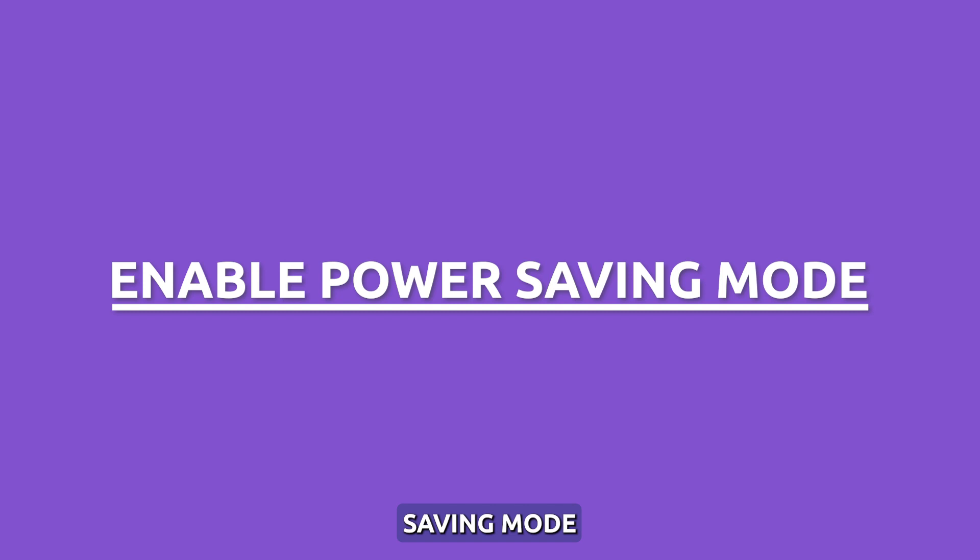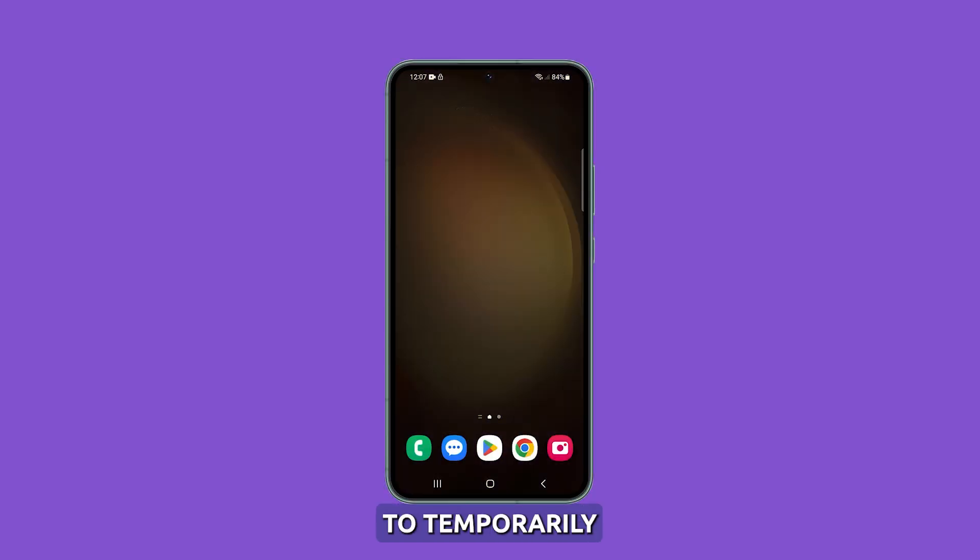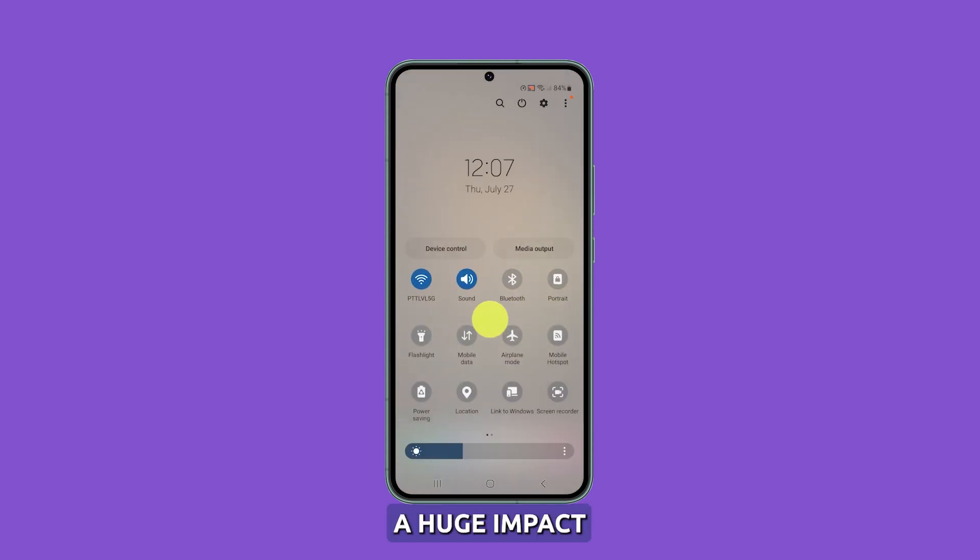Enable power saving mode. Take advantage of the power saving mode to temporarily limit performance, connectivity, and screen time to conserve battery life. Enabling it will surely have a huge impact on the battery life.